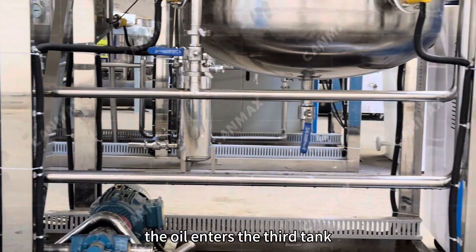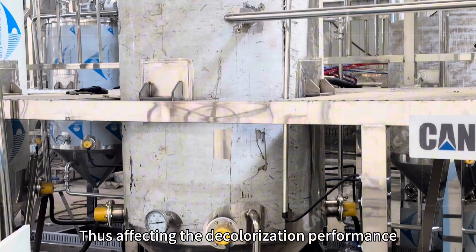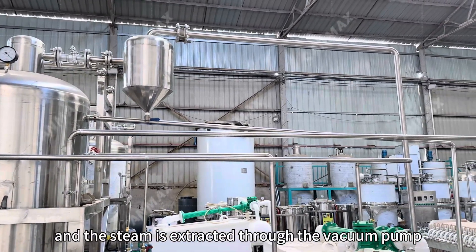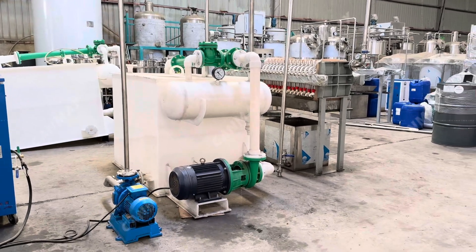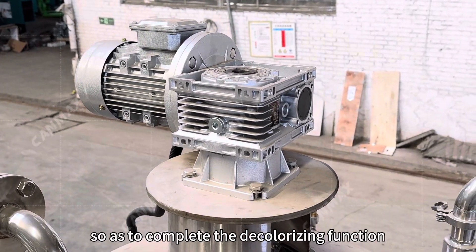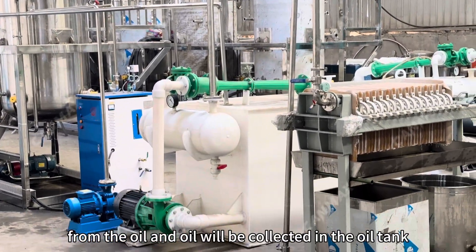After de-gumming and de-acidification, the oil enters the third tank, where dehydration work is carried out first. Because moisture will damage the absorbability of the decolorizer in the next step, thus affecting the decolorization performance. We heat the oil temperature to 105 degrees Celsius; the water reaches the boiling point, and the steam is extracted through the vacuum pump, so as to achieve the purpose of dehydration. Then the decolorizing agent is put into the tank with mixing, so that the decolorizing agent and the pigment in the oil are fully mixed and absorbed, completing the decolorizing function. After that, we cool the oil temperature down to 60 to 80 degrees Celsius, then pump it out of the third tank into the plate filter in order to separate the decolorizing agent from the oil, and the oil will be collected in the oil tank.